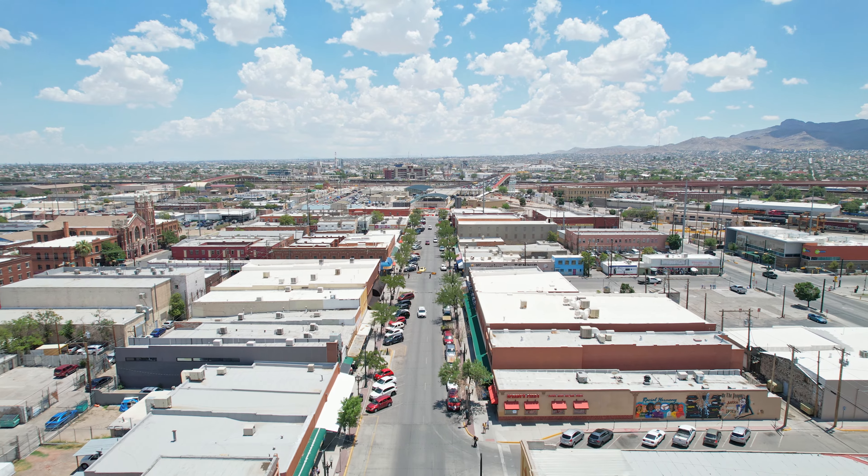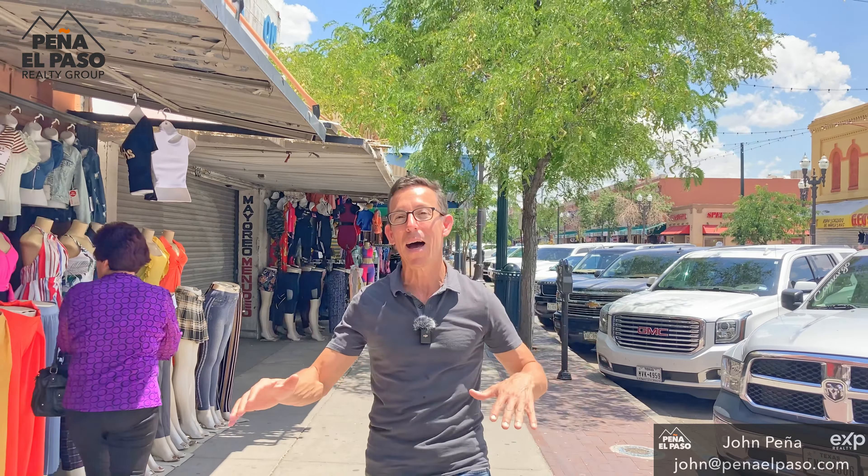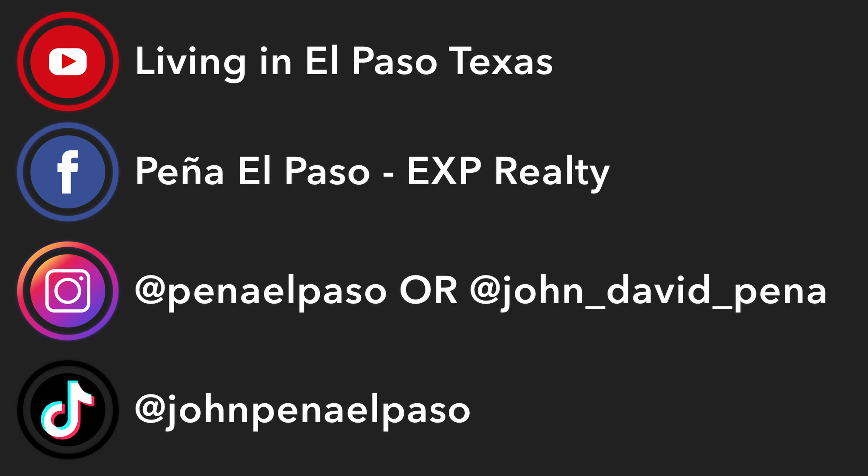We hope that this episode has been informative, that we've shown you some great pictures and different ideas about what the downtown is all about. We'll see you in the next video.